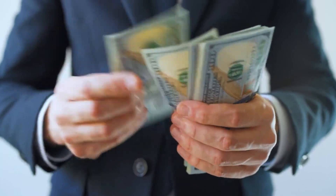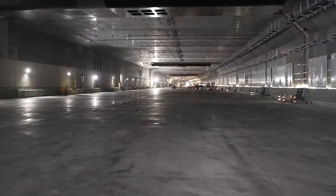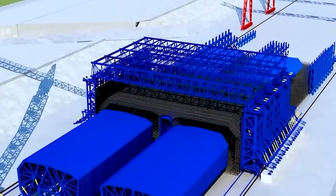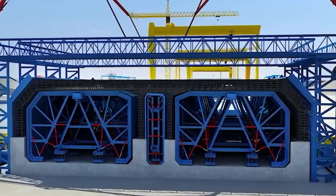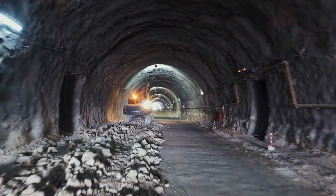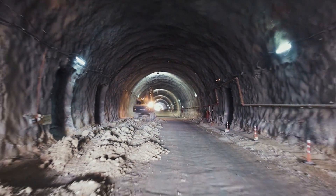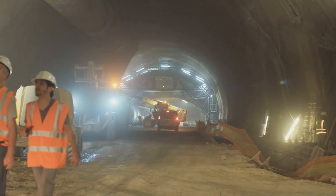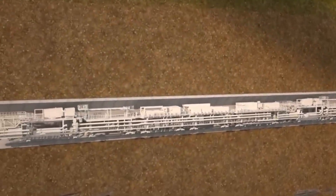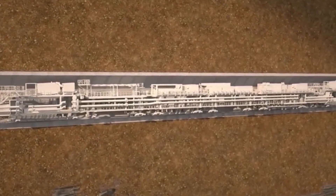The boring machine's outer shell was reinforced with tungsten carbide teeth that could cut through granite like butter. Each tooth cost $15,000, and each machine had over 200 of them. These machines didn't just drill — they installed the tunnel as they went. Behind the cutting face, robotic arms lifted 20-ton concrete segments into place, sealing the tunnel walls before water could seep through. The entire process happened in complete darkness, three miles beneath the ocean, with zero room for error.